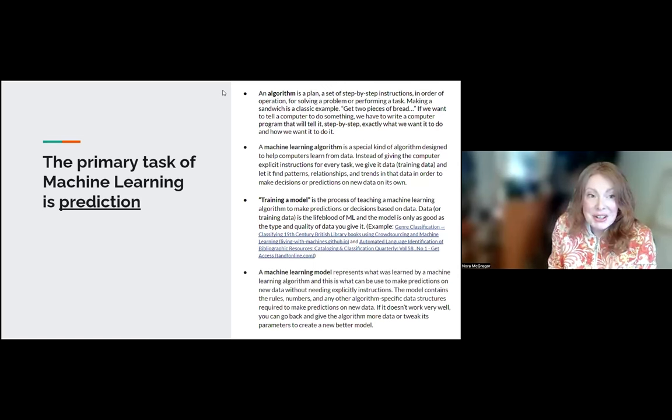The model is then used on new data — new title pages from books the model has never seen before — to see how well it fares. You can go back and work on that model, give it more data, tweak its parameters, until it reaches a level of accuracy you're comfortable with. So another part of the process is thinking about where you draw the line on accuracy.